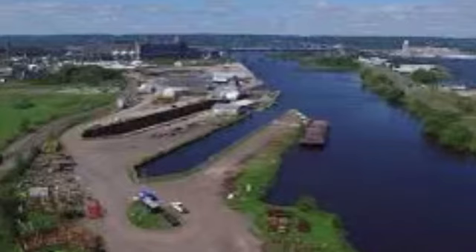Dry dock number two is 800 feet on blocks. The entrance width is 80 feet and 6 inches. The depth is over sill 18 feet and 6 inches.